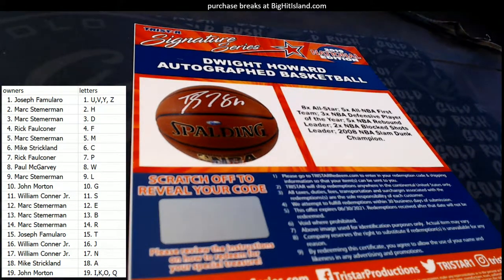Who's got the last name letter H? That's Mark S. Coming out to you, buddy. Mark S., that one's coming your way, man — the Dwight Howard.